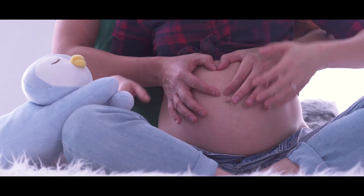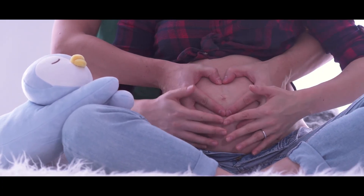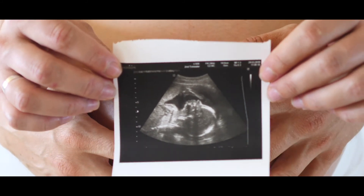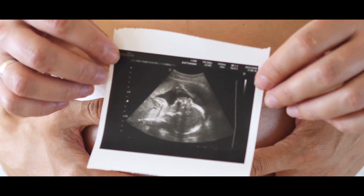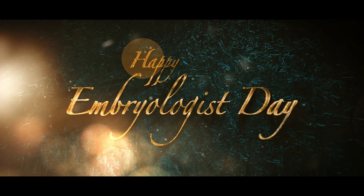It's truly fulfilling to be an embryologist, as we are blessed to be the chosen few capable to make miracles happen in the form of healthy babies for couples that have otherwise lost hope at conceiving. Happy World Embryologist's Day from ESCO Medical!